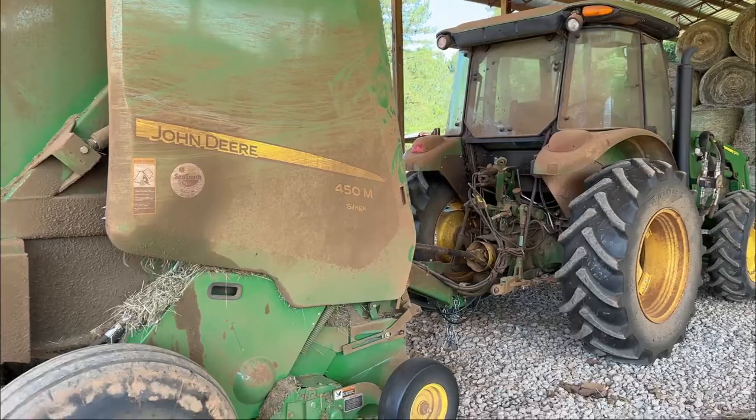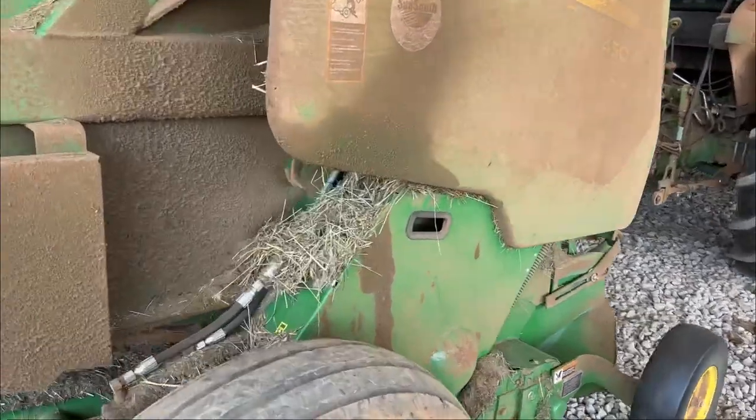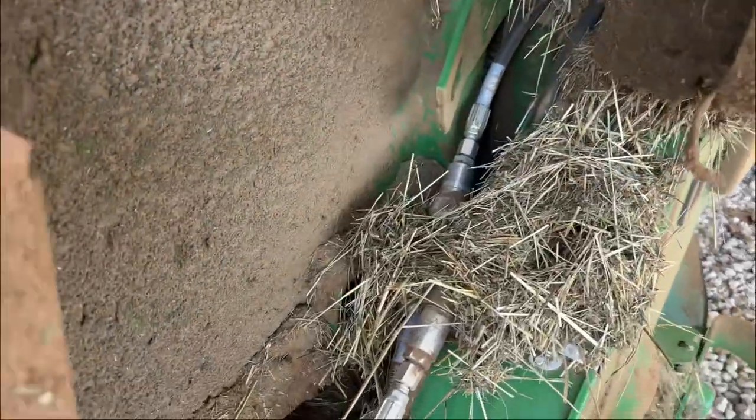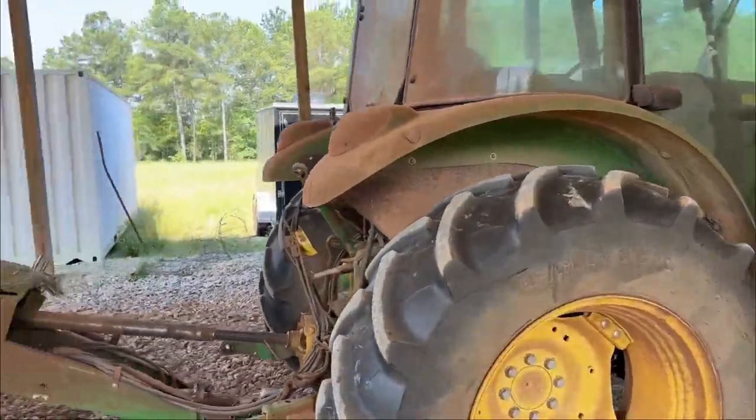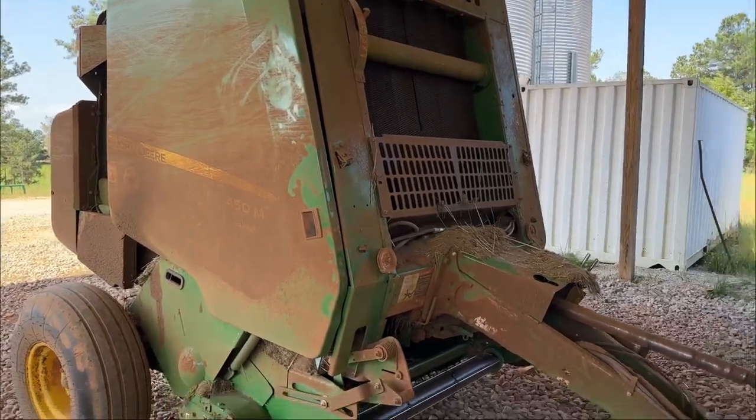So basically, this hydraulic line busted the other day, and now our tractor and baler goes like this. Long time, no see. I had a bunch of requests to come back on and do some more long-form videos, so here we go.